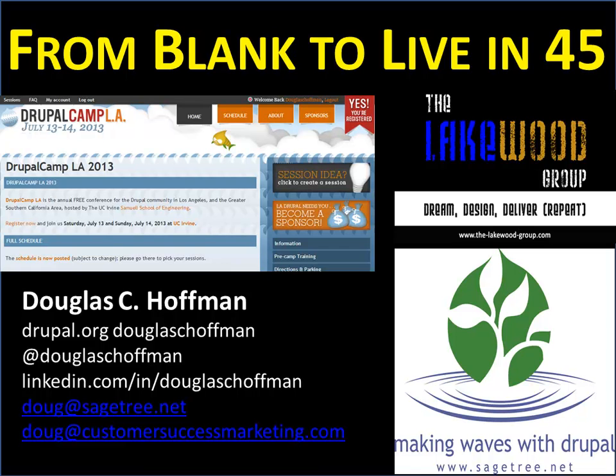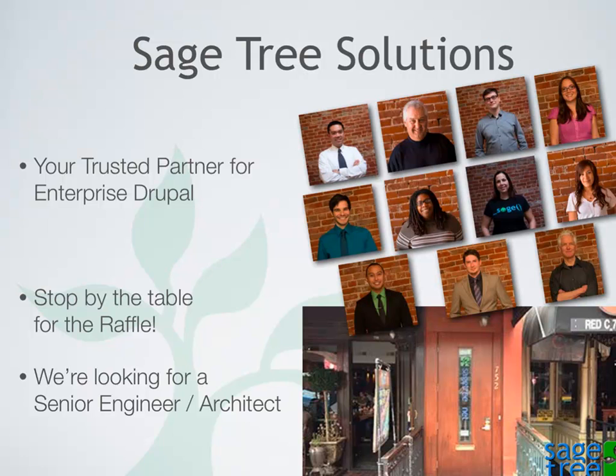My name is Doug Hoffman. I work at Sage Tree Solutions, which is a Drupal shop down in San Diego. We've grown from four people to about a dozen with a few extra freelancers that we work with. We pretty much 95% of the time do Drupal work — we build Drupal sites for our clients. You can find me on D.O. in a lot of places.